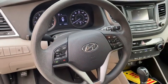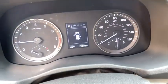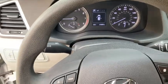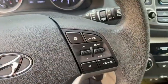Electronic stability control, rear window defroster, trip computer, CD player, tachometer, remote keyless entry, carpeted floor mats, cargo net, cargo organizer, panic alarm, brake assist.